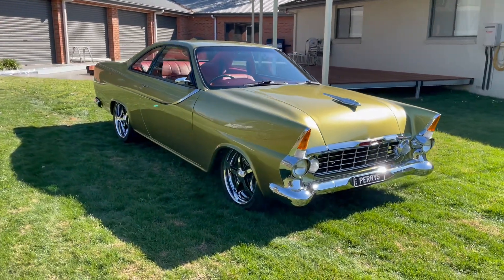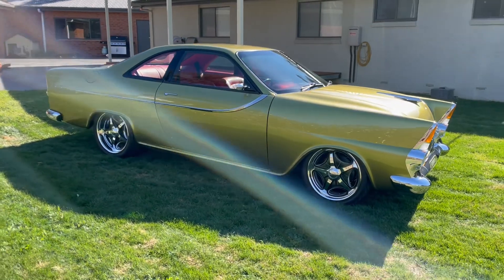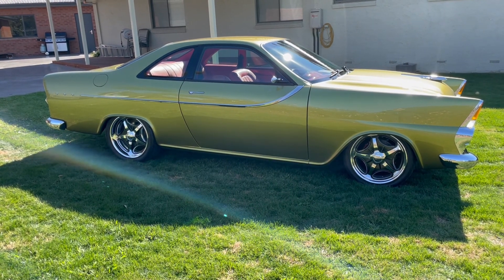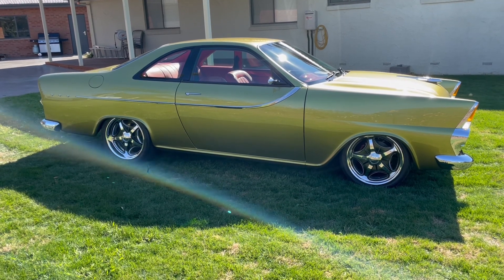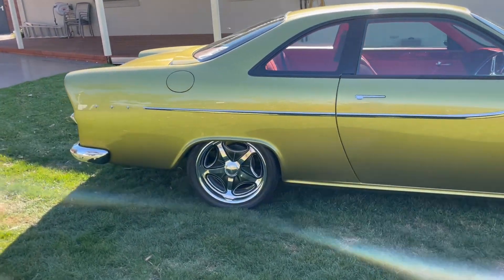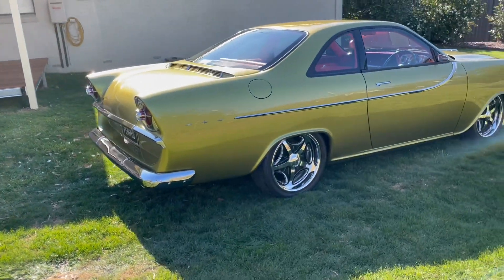The four-door sedan was converted into a two-door through the grafting of an R33 Skyline roof. This roofline was chosen as it most closely resembled the FB original dimensions from A to C pillar, and the width is within 10mm of the original vehicle. The Skyline glass and seals were also used to ensure a good fit and seal for future road use.